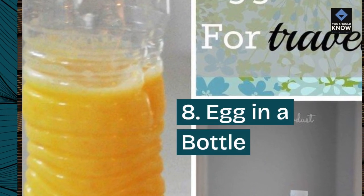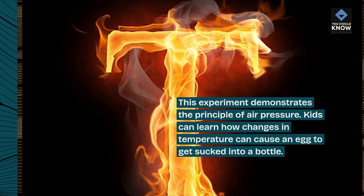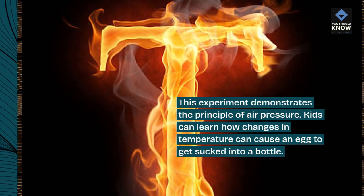8. Egg in a Bottle. This experiment demonstrates the principle of air pressure. Kids can learn how changes in temperature can cause an egg to get sucked into a bottle.